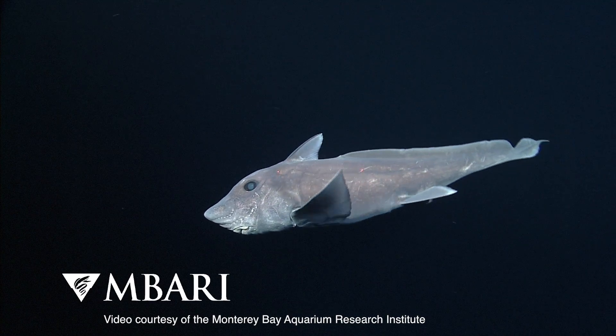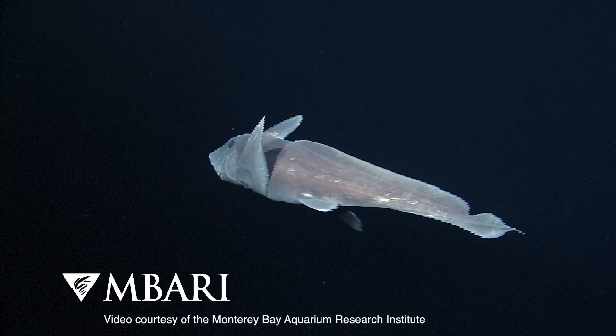Chimeras are important and understanding where they fit in the tree is important because they represent a valuable and unique archive of information on biodiversity. And it's not only about their anatomy, it's also about what's in their genome.